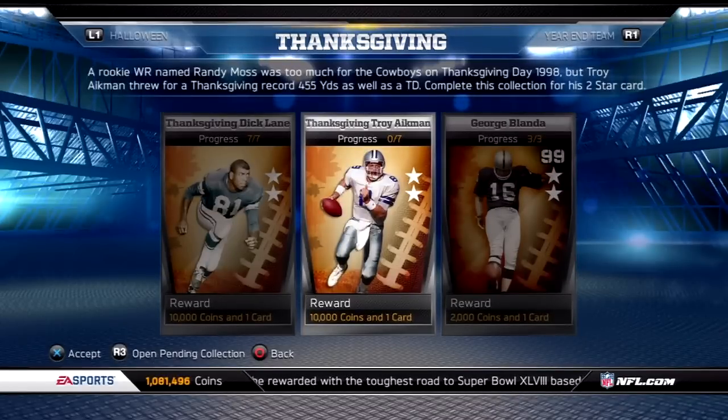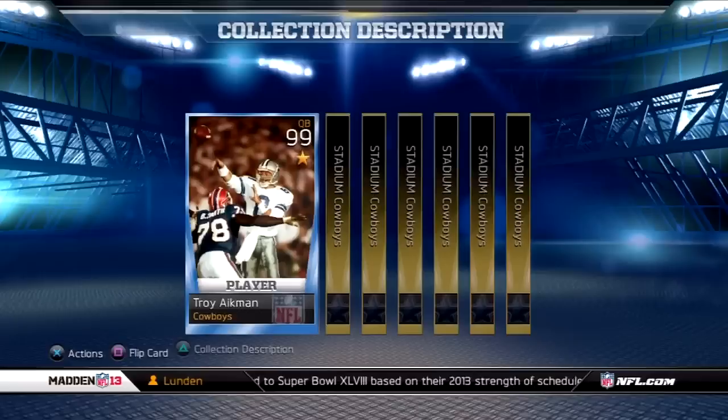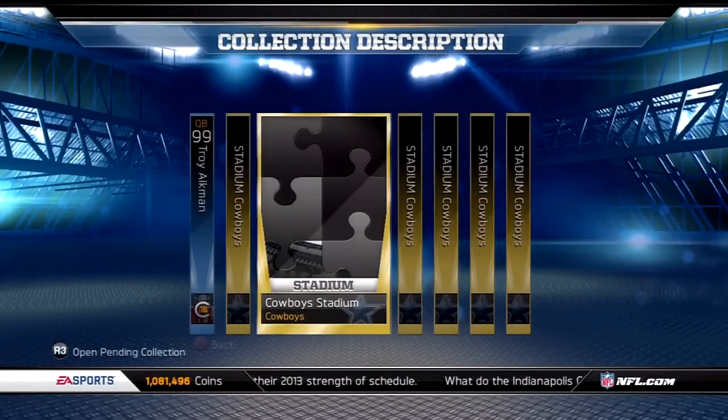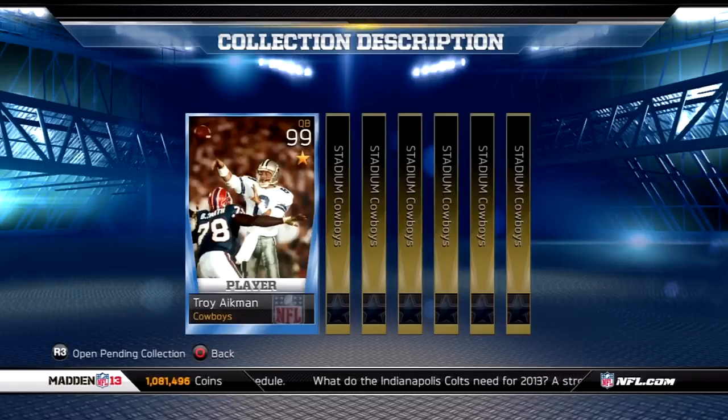What's going on guys? Welcome to another edition of Two Star Sunday. Today I'm actually going to be doing a collection — the Two Star Troy Aikman. I had all these Cowboys pieces from, I believe Thanksgiving, when they put these pieces out. I've had all of them in my reserves.